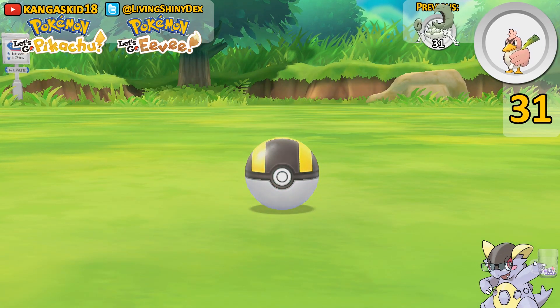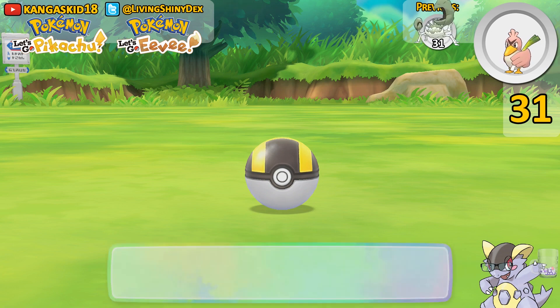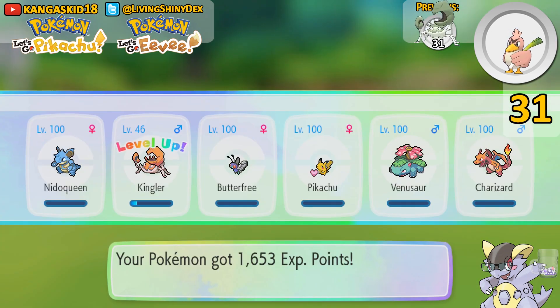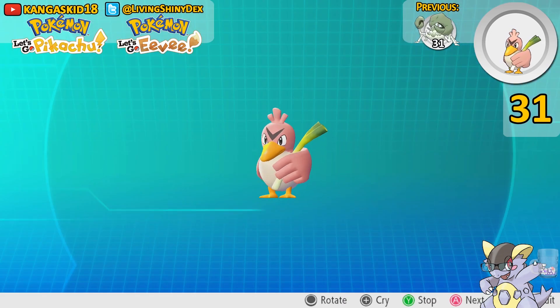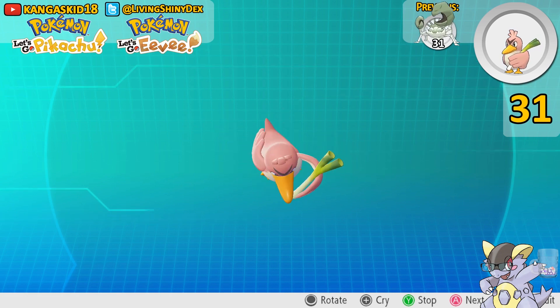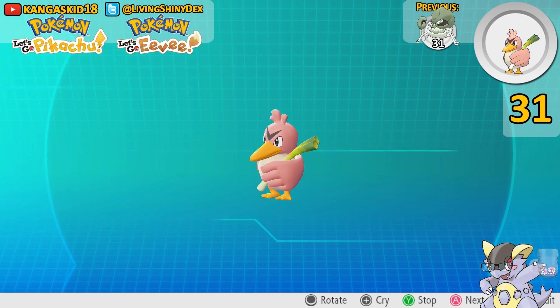Yes! Okay. Thank God — this chain was too much of a pain in the ass to not catch this thing, so I'm so happy to have caught it. Let's check it out real quick. This thing cost me like 200 Ultra Balls, people. It looks awesome — it's pink, it's beautiful, it's gorgeous. I love it. Anybody who says that Farfetch'd is a terrible shiny is just wrong. Farfetch'd looks amazing.